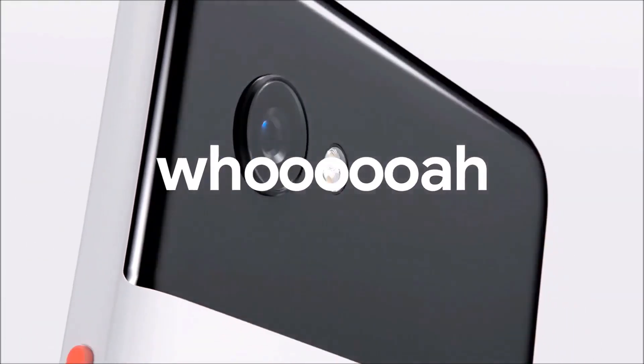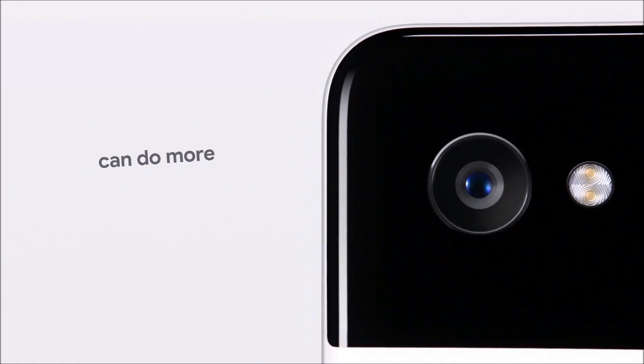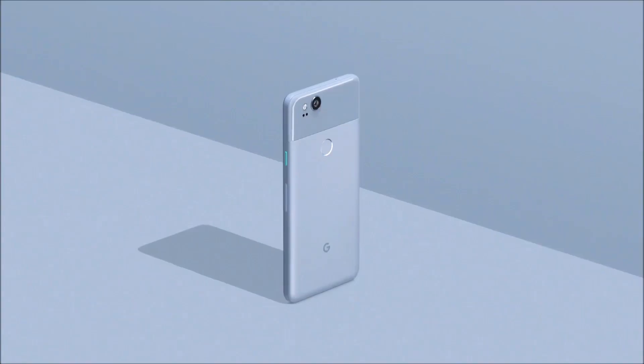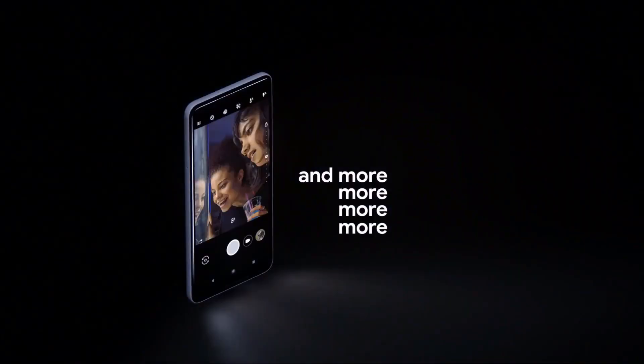Oh hello there. If you don't consider the cameras of the Google Pixel 3's and the Pixel 2's, then they are okay smartphones at best considering the very high price point. But this year things are changing and they are changing for good.